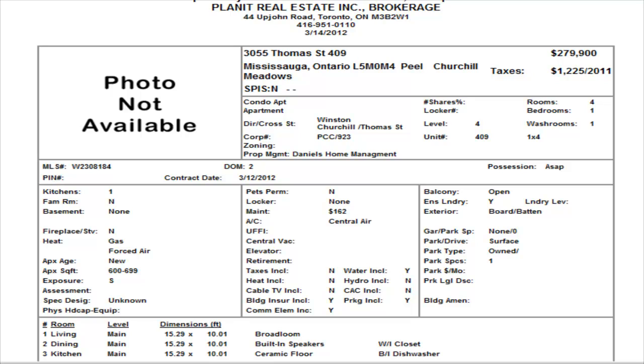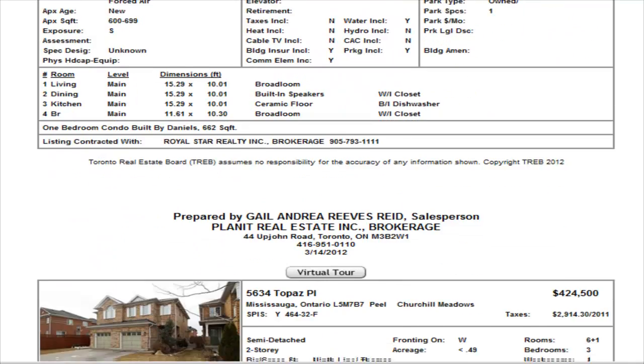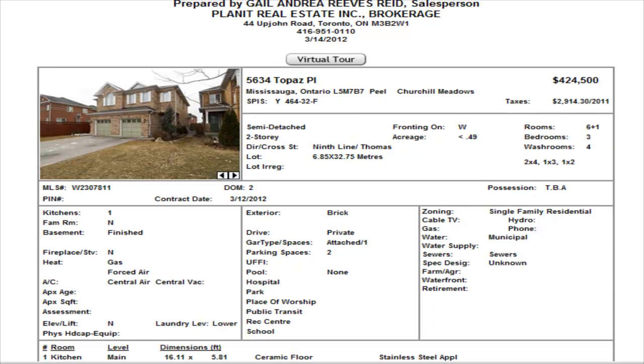Next we have another stacked townhome at $279,900 — it's a one bedroom. This one is on Thomas, Winston Churchill and Thomas, and these are all built by Daniels. Also a one bedroom, so this is on the ground level — as you come in you come right into your unit, it's right and open. Also looking for a quick closing. So if you're in the market for a one bedroom in this price range, those are three units you might want to check out.